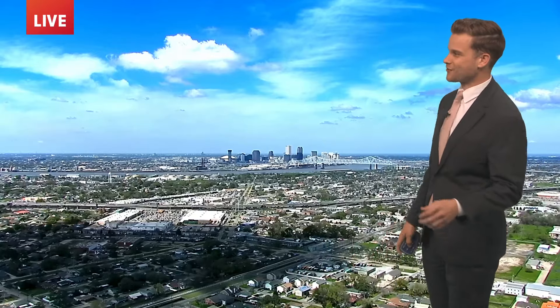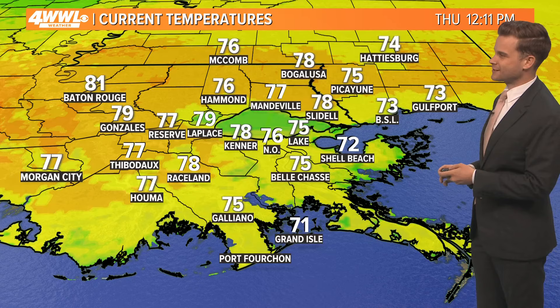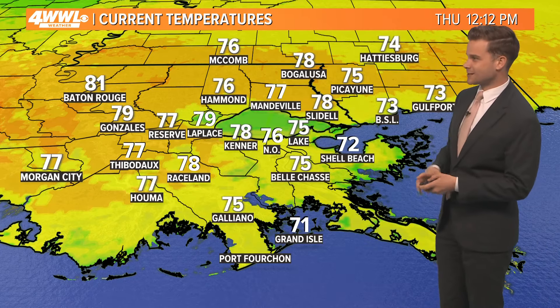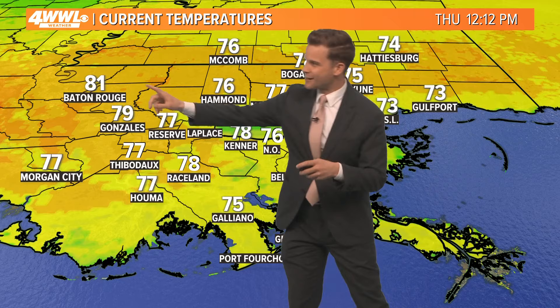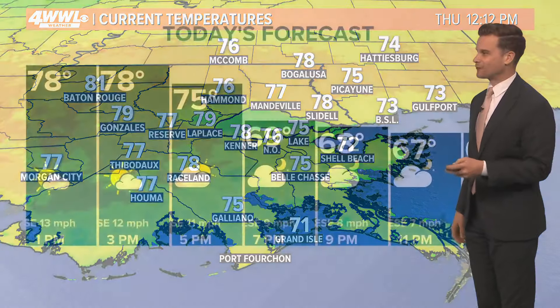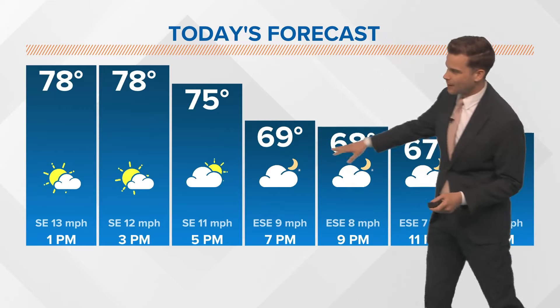Spring doesn't officially start until the 19th this month. What you've got though is partly to mostly sunny skies. Temperatures up to 78 in Kenner, 79 in LaPlace, in the 80s — 81 in Baton Rouge. Everyone else checking in in the 70s right now, but feeling really nice out there. We're going to stay in the 70s through about five o'clock, then upper 60s tonight.